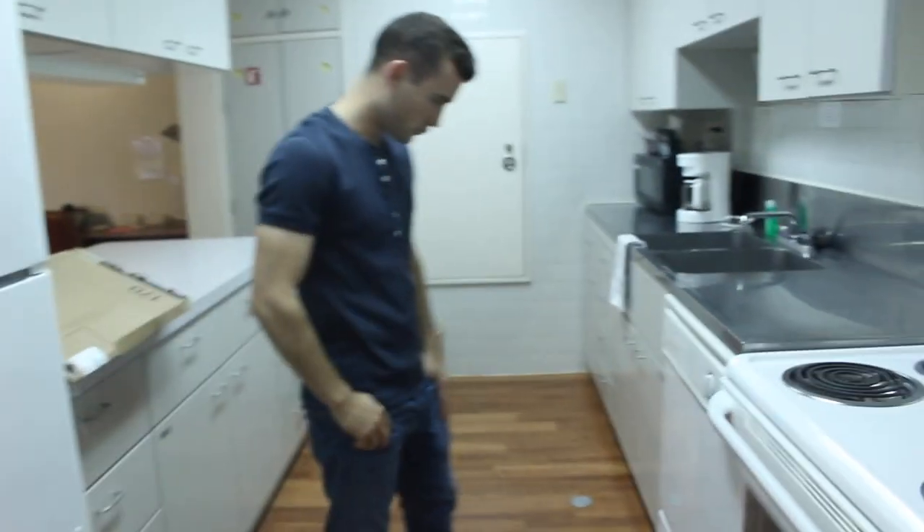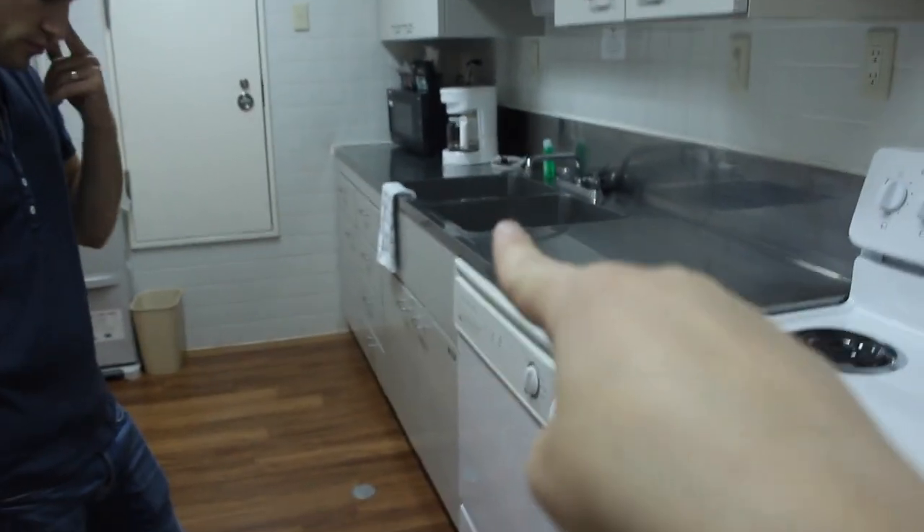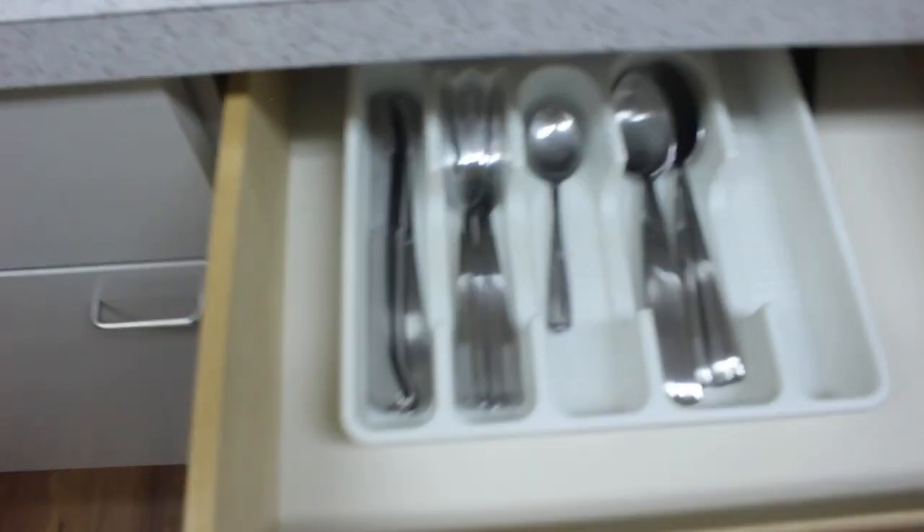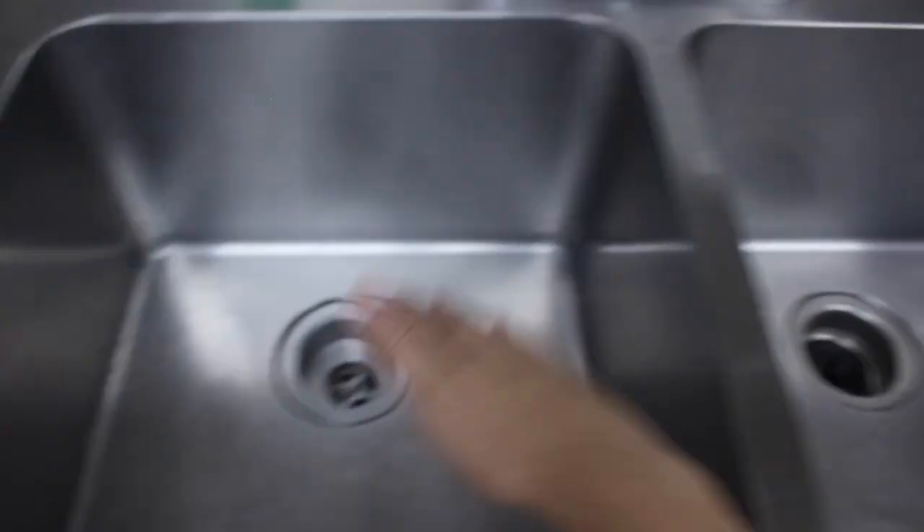Here is the kitchen — it's a full-size kitchen, which is awesome. They even give you dish soap and soap for the dishwasher, paper towels, and knives. There's a lot of cabinet space, an oven, a full fridge, dish cloths, cooking utensils, regular utensils, and a toaster in one of the boxes. There's also a really nice deep sink, a coffee maker, microwave, and lots of cabinet space. This is the pantry — it's really big.